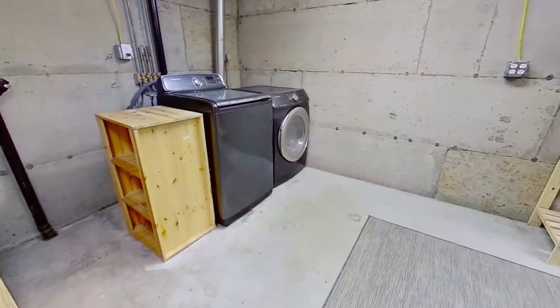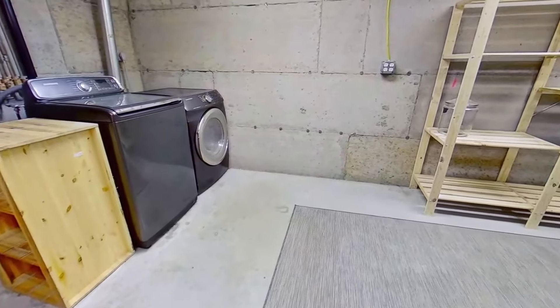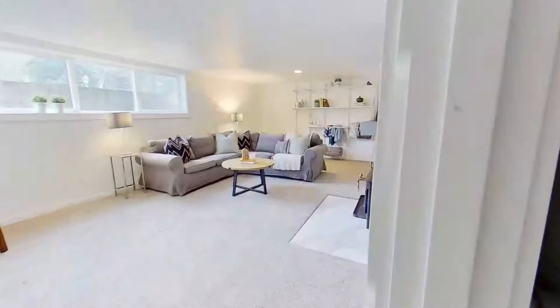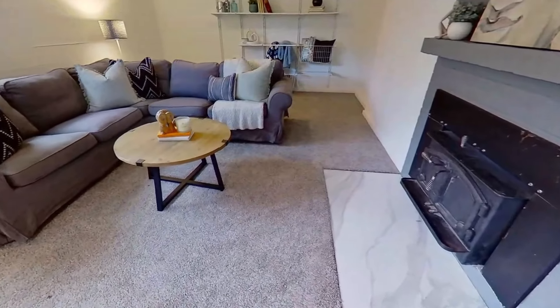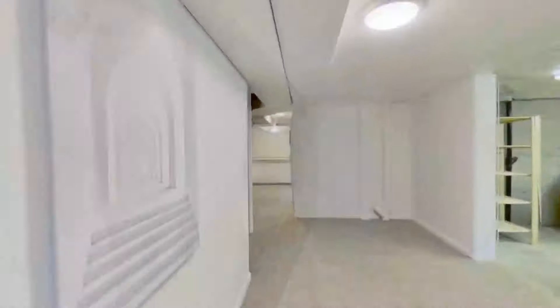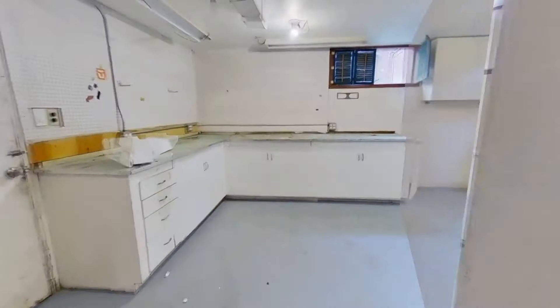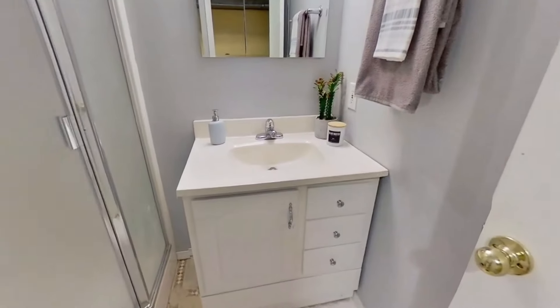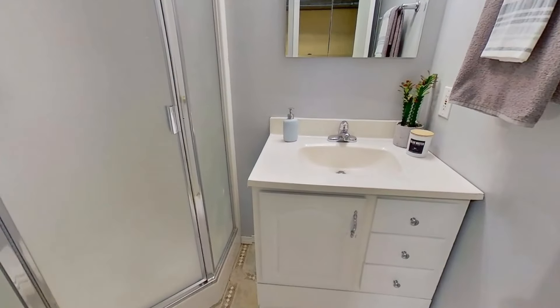As we head downstairs to the partially finished basement, we find a laundry room with extra large storage space, a sitting room, and a family room with a cozy wood-burning fireplace that could also be used as an office or maybe a fourth bedroom. You'll also find an indoor shop and a three-quarter bathroom. This home is proudly presented at $874,888.